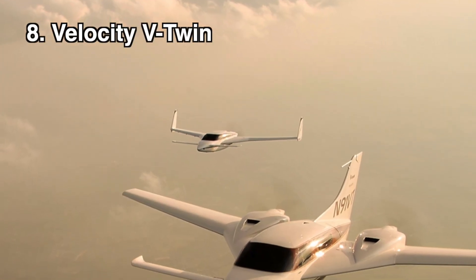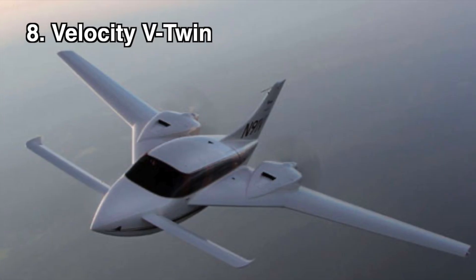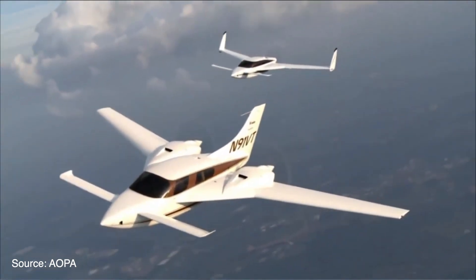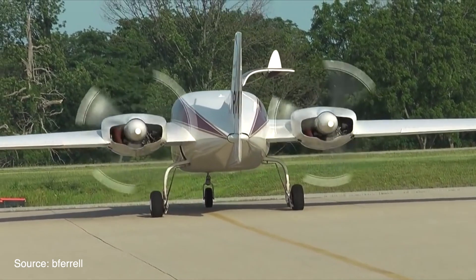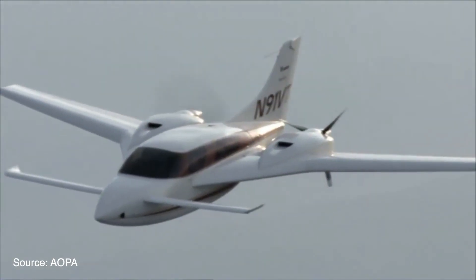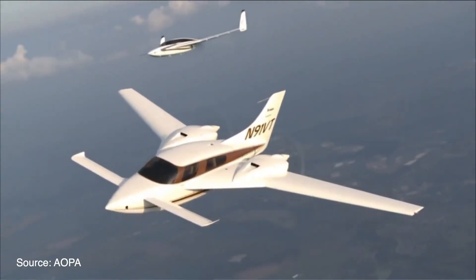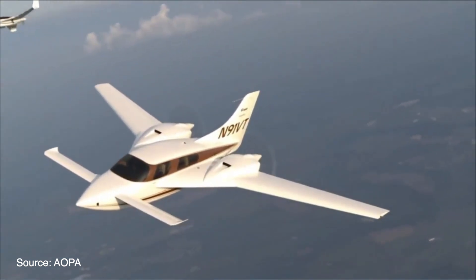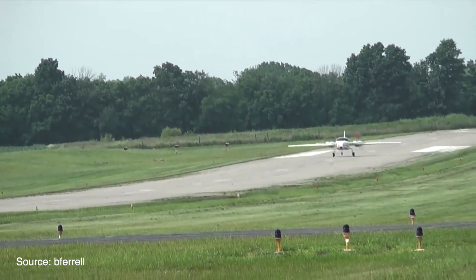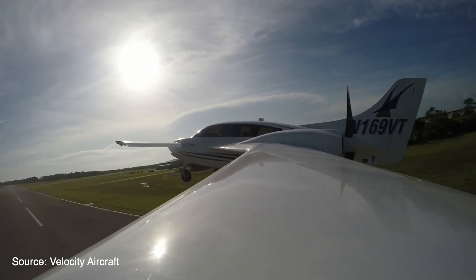If we're going to talk about Velocity aircraft, it's only fair to mention their flagship model, the Velocity V-Twin. The V-Twin is a twin-engine pusher canard designed to be one of the safest twin-engine airplanes on the market today. It brings the reliability of twin engines without the dangerous stall-spin characteristics. The engines are mounted close to one another, giving the V-Twin great rudder authority in the event of an engine failure. It can use engines between 160 and 190 horsepower, giving a cruise speed between 185 and 205 knots and a range of up to 1,400 miles, making it a safe, fast, and efficient IFR platform. The base kit price is listed at $116,000 without the engines.